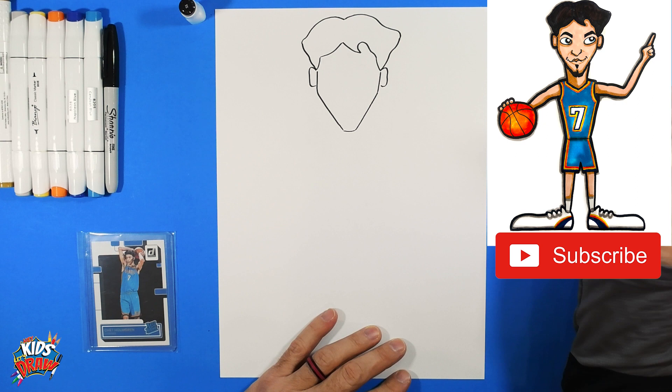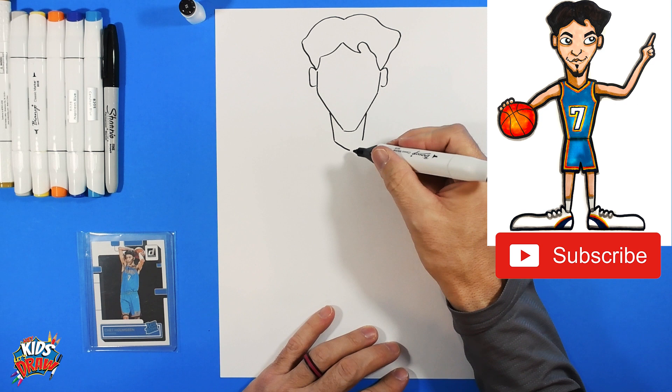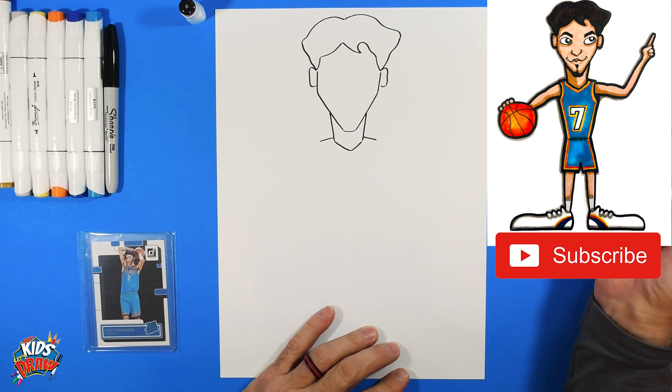Stop in the middle, come down, then come up and out to a point. His neck is going to come down in a V shape — kind of a long, skinnier neck. Make a point for the jersey.